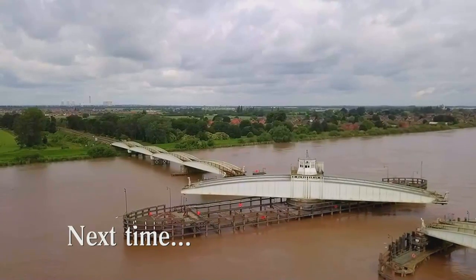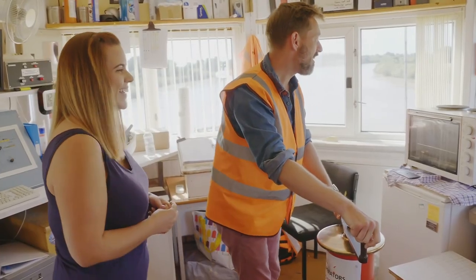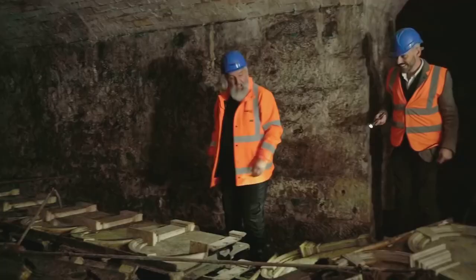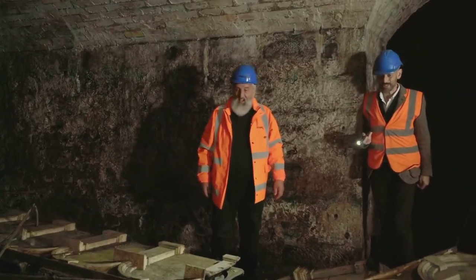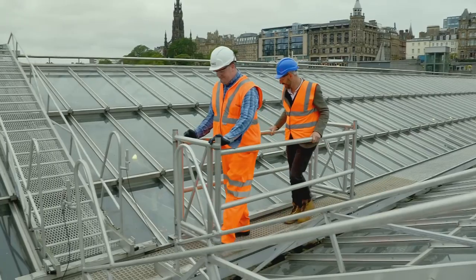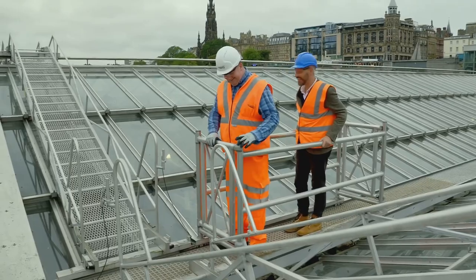Next time, a railway bridge puts me in a spin. This is amazing. I'll explore hidden depths — here is an architectural treasure trove — and hit the roof at a great station. I think we're being laughed at down there.